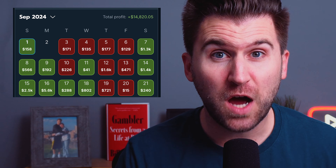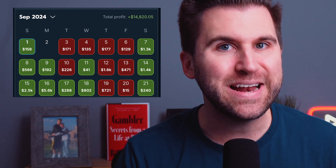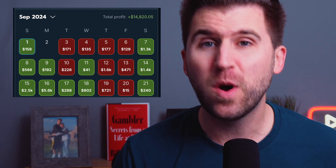I've made over $10,000 in one month betting on parlays. In this video, I'm going to share my recipe for success, the strategy I use to build these parlays, and what I'm specifically looking for that has helped me become so successful.